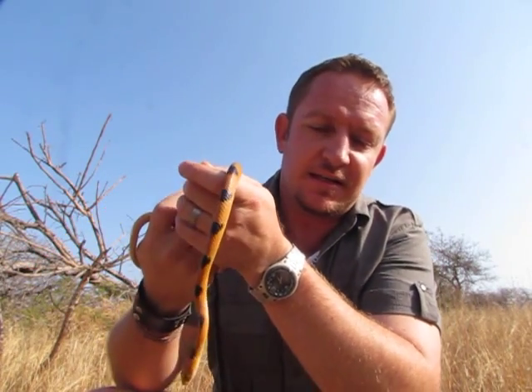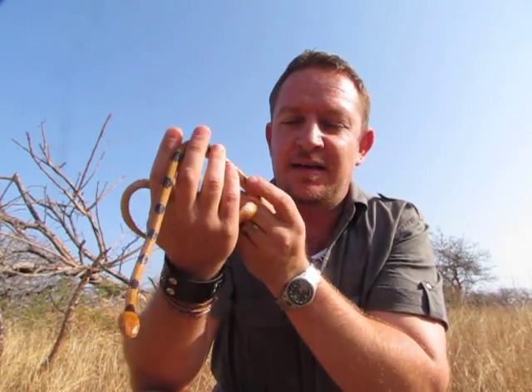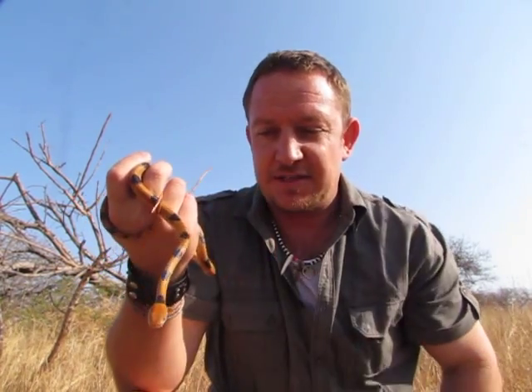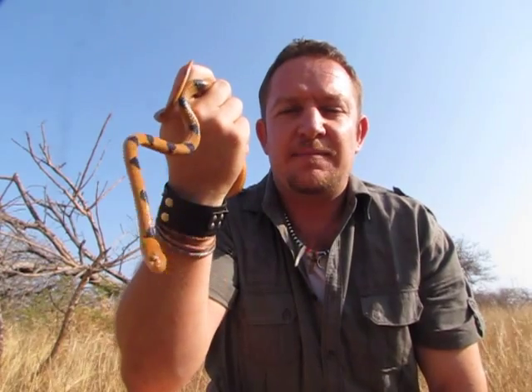When it gets cornered it does like the Herald snake — it puts up a great show and wants to bite, very feisty. But these guys are completely harmless. So if you do encounter one of them, leave them alone. Have a nice look at them, but don't hurt them. They can't hurt you.